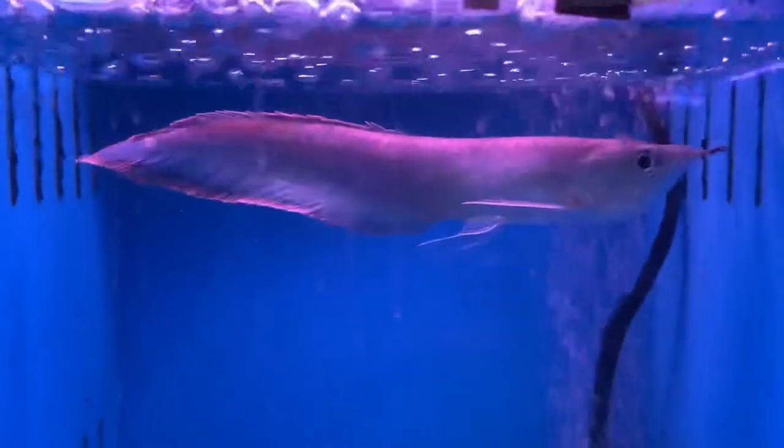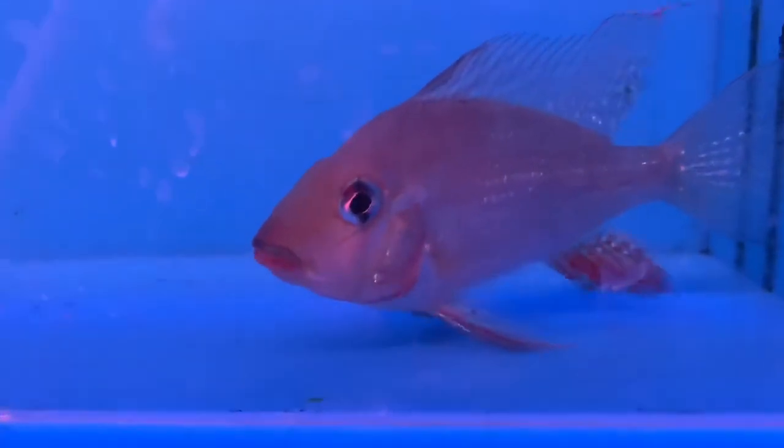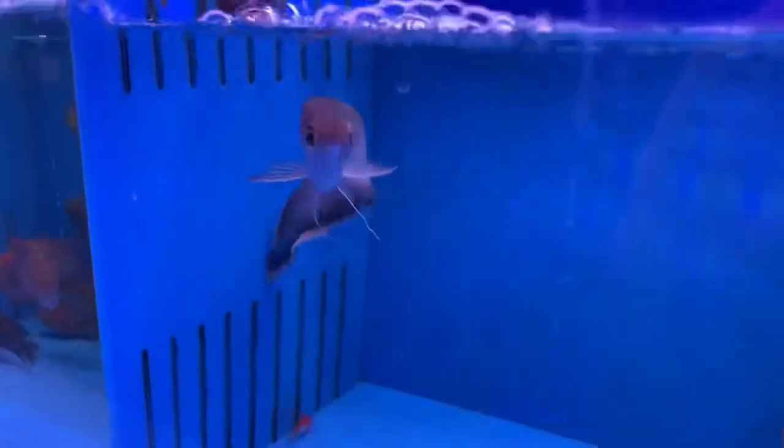We have a black arowana hanging in here, a New Guinea tiger dantinoid, a flower horn, a silver tiger dantinoid — so many tigers — more flower horns. Got a gold Siamese tiger dantinoid that's not adjusting well — you got to give him some time. Some ornate bichers, another flower horn, and a geophagus hecala. These guys are beautiful — we had a whole bunch in last week, this is one of the last ones. We also had some albinos but they sold quick. Definitely an underrated fish, the geophagus hecala.